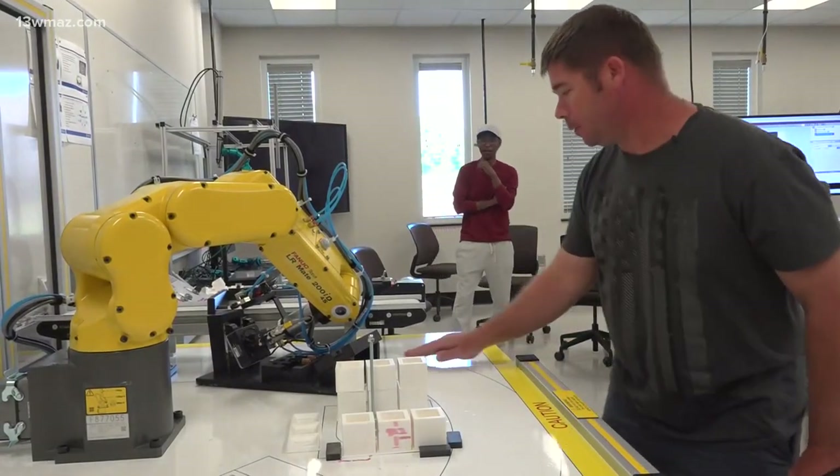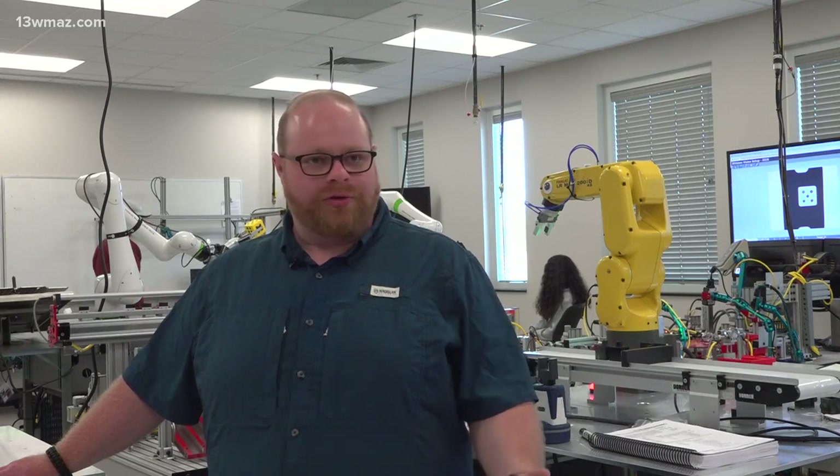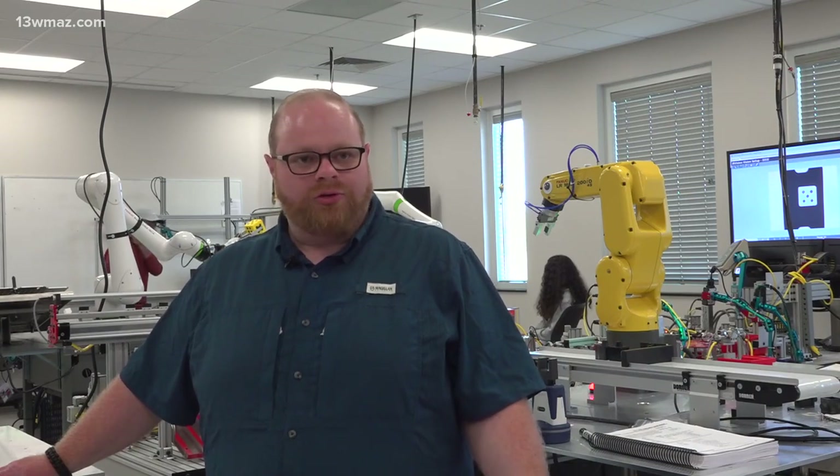It gets pretty detailed and finicky. We still want people involved in the process, but we want the process to be safer, smarter, faster — and those are all good uses for AI.